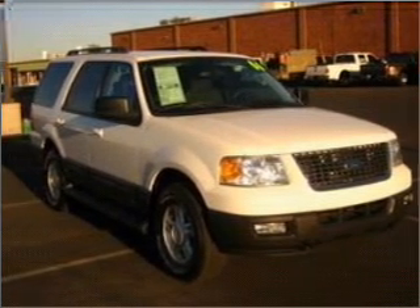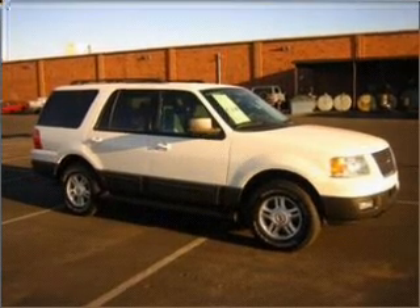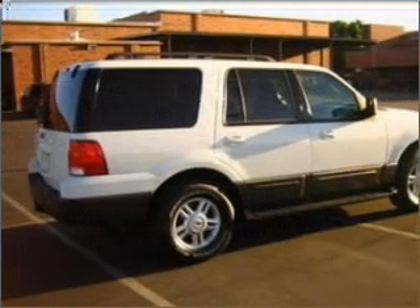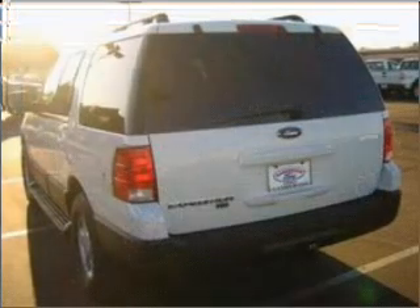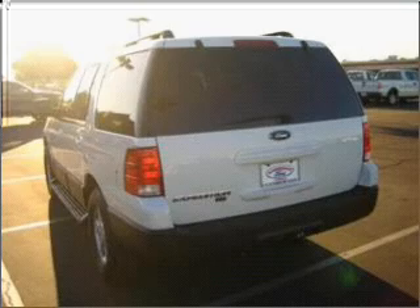Whether you are hauling the family through the urban jungle or heading out to the trails, this spacious 2006 Ford Expedition will get you there. This four-door SUV comes equipped with EMSM stereo and provides you with a sense of security with its safety features, including privacy glass and more.